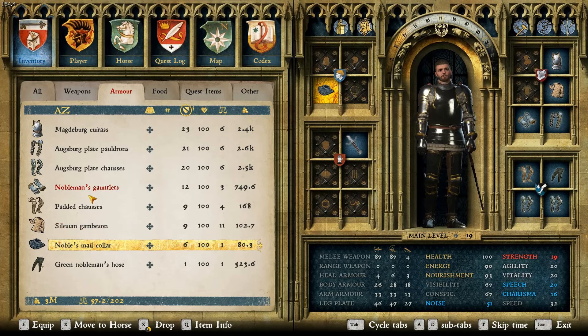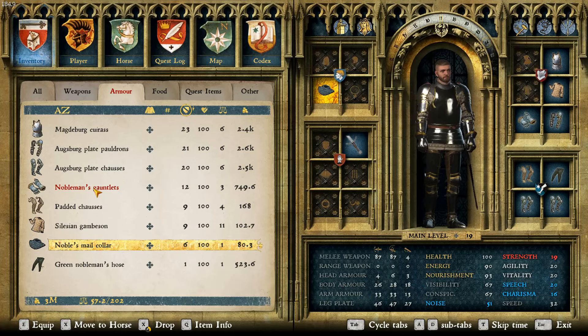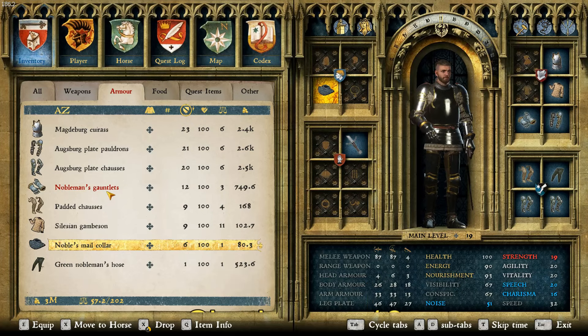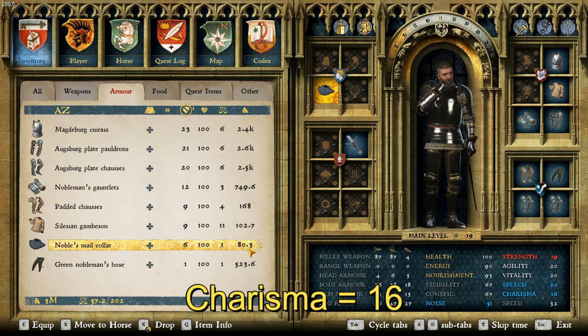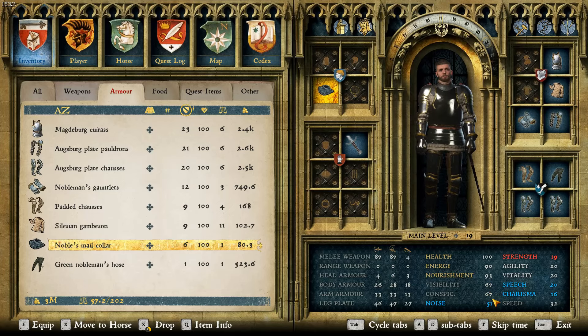The total value for this armor is 11,490.5 Groshen, so that's actually a pretty decent amount. Then the total AAR, or average armor rating, is 71, putting it pretty high for this list. Lastly, because it's nobility, we'll talk about the charisma — it has a charisma of 16. And not too bad for all of the stats: visibility, conspicuousness, and noise — the visibility and conspicuousness in the 60s, and noise in the 50s.